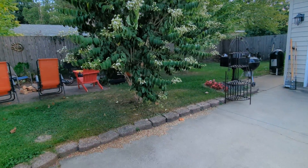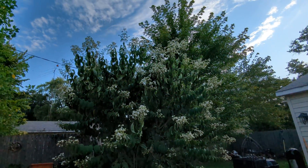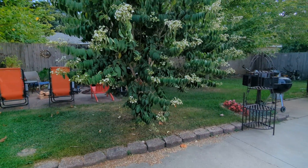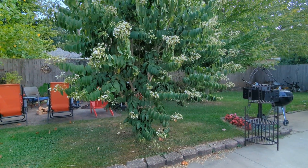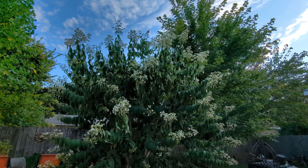This is what it looks like. These flowers will turn red here pretty soon. It's about ten foot tall. I've had it for four and a half years now. A fine specimen of a tree.